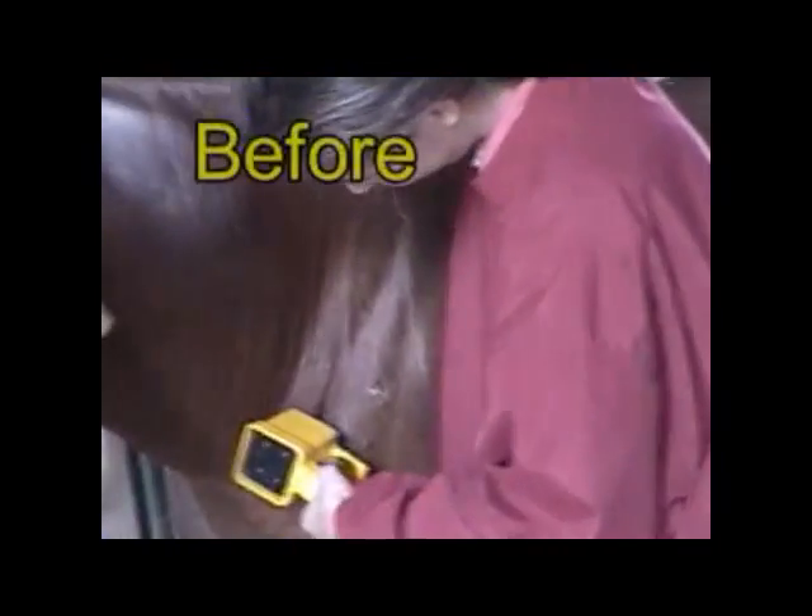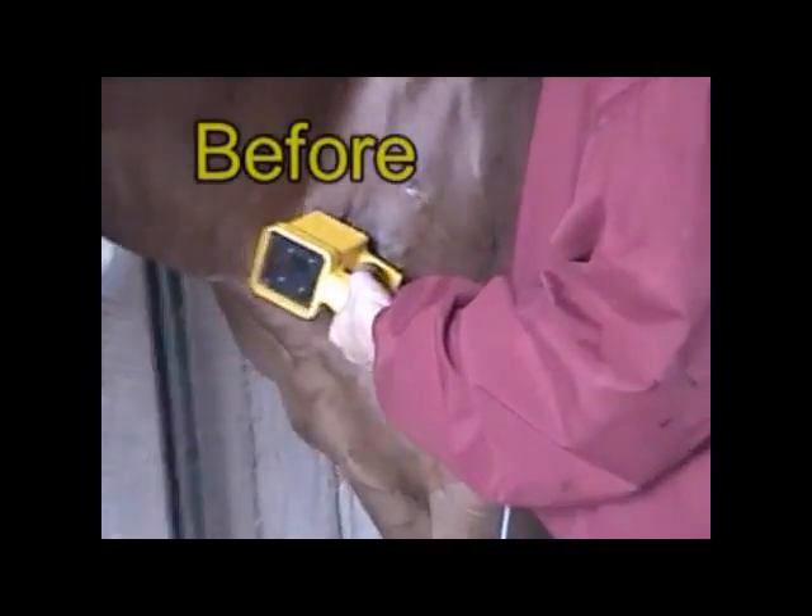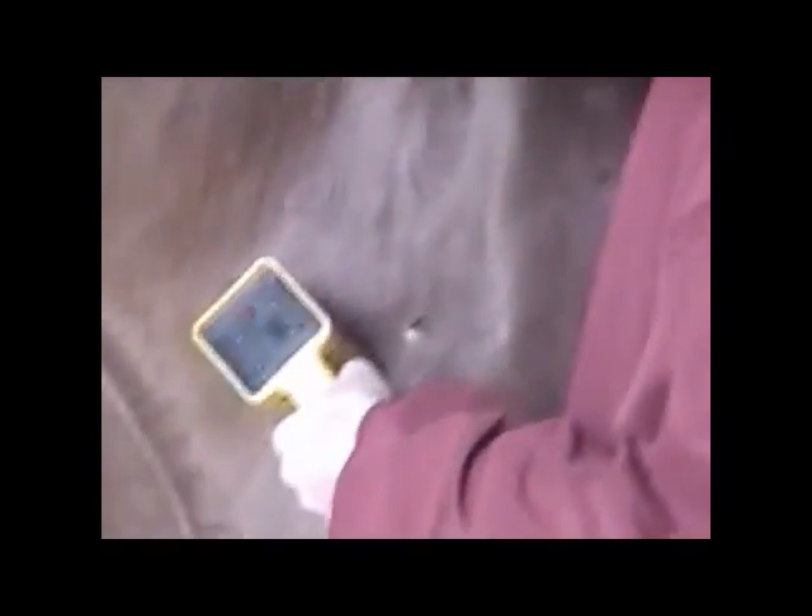The IG-2000 has a dramatic effect on wounds. By stimulating the body's own healing processes, it can greatly decrease healing time while controlling infection and minimizing scar formation.